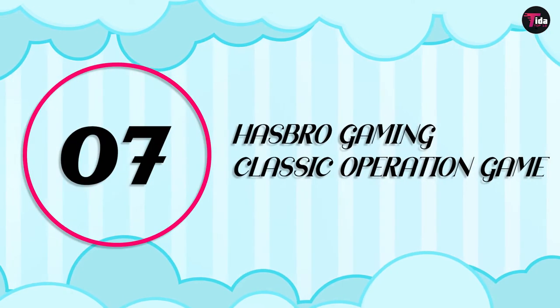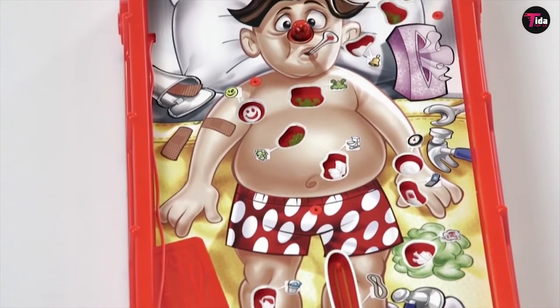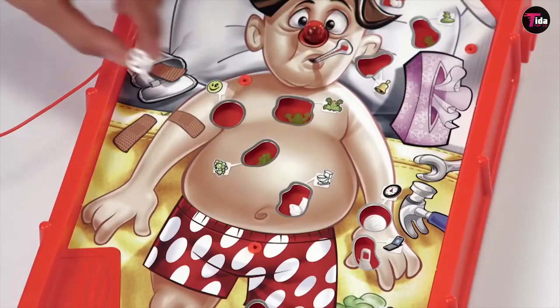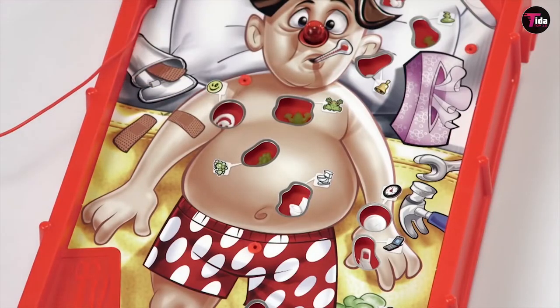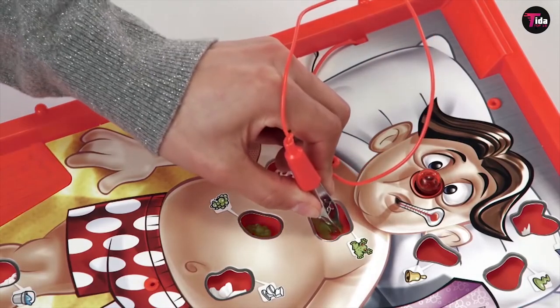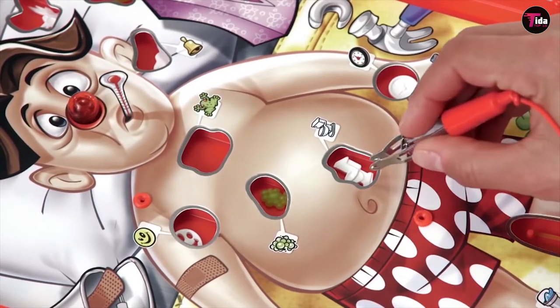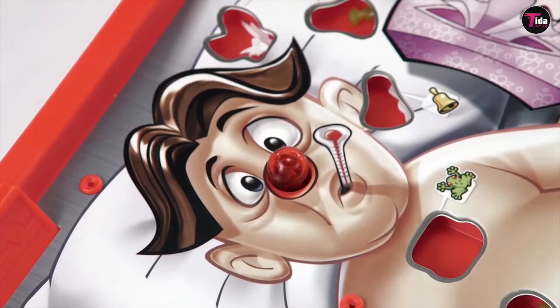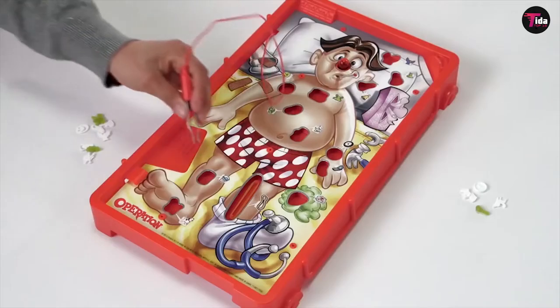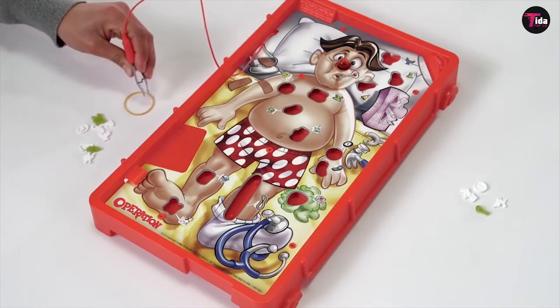Number 7 is Hasbro Gaming Classic Operation Game. Initially produced by Milton Bradley in 1965, Operation is currently made by Hasbro, with an estimated franchise worth of $40 million US dollars. This game is a variant on the old-fashioned electrified wire hoop game popular at funfairs. An absolute classic! This game is endless fun, but also helps develop steady hands and patience.